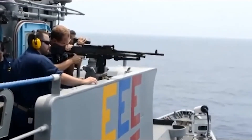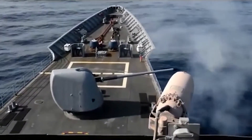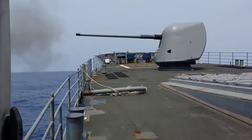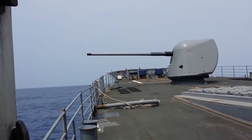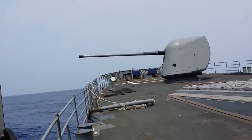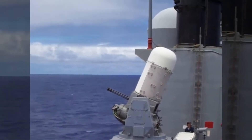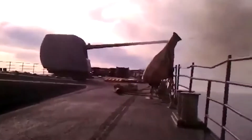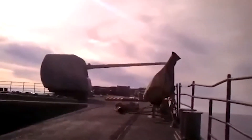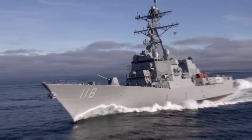The Ticonderoga class uses passive phased array radar and was originally planned as a class of destroyers. However, the increased combat capability offered by the Aegis combat system and the AN/SPY-1 radar system, together with flagship capability, were used to justify reclassification from DDG (guided missile destroyer) to CG (guided missile cruiser), shortly before the keels were laid down for Ticonderoga and Yorktown.